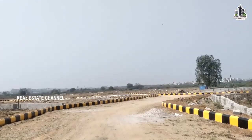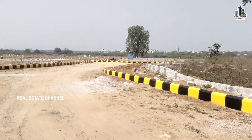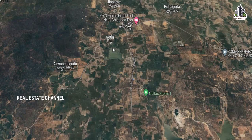Plot sizes range from 150 square yards to 600 square yards, available in east, west, north, and south-facing orientations. Different sizes are available. We have 40 and 30 feet blacktop roads, electricity, underground drainage, and plantation. 100% Vastu compliant. 24/7 security. We provide maximum units here.